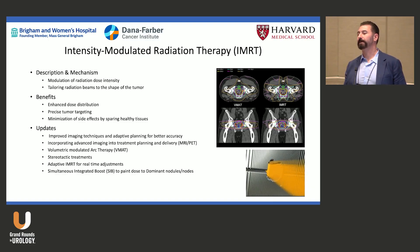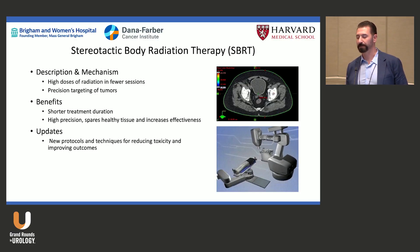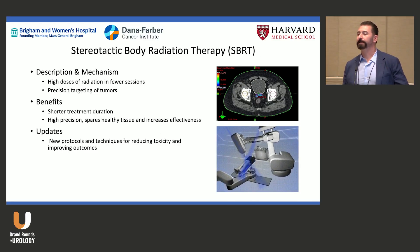That speed matters because if you're lying on the table long enough, rectal gas arrives and the bladder fills. We really want the prostate in a stable state so we can deliver the required dose and minimize dose to surrounding tissues, which do suffer when exposed to radiation.